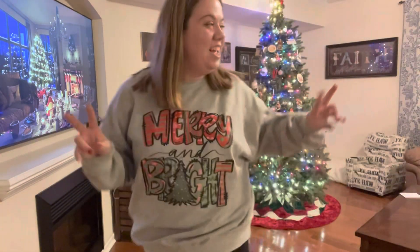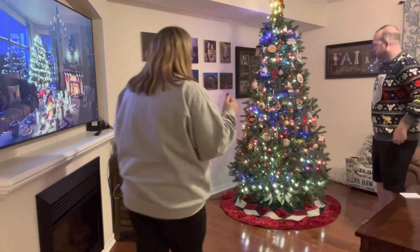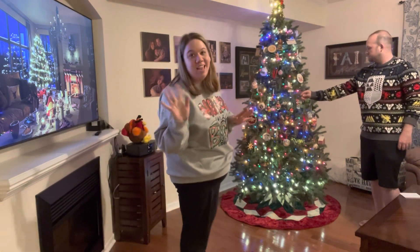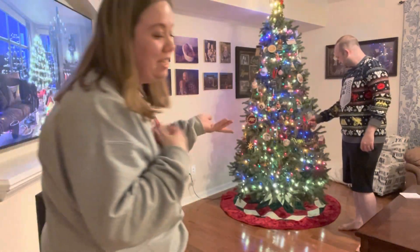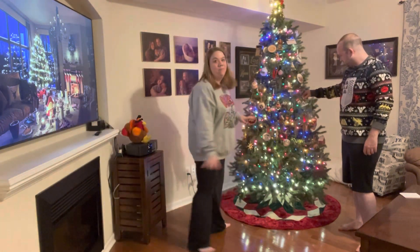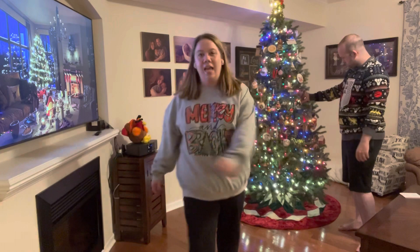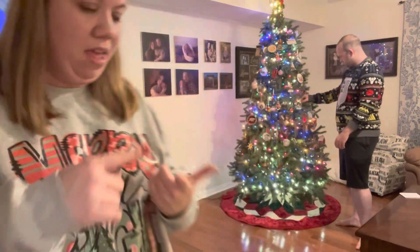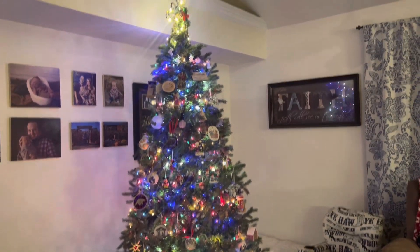We got it done! Thank the hubs — the hubs got this up. He didn't like my ornament hanging skills so he hung up some of them, took some of mine off and replaced them, but that's okay. Y'all, we are fired up by this tree! He's still organizing — I can't get too close because a lot of these ornaments have our zip code, family names, and city on them — but y'all can see it. Everything looking good, props to the hubs!